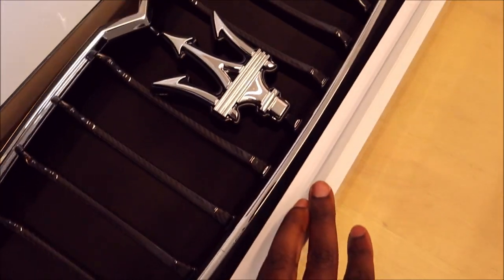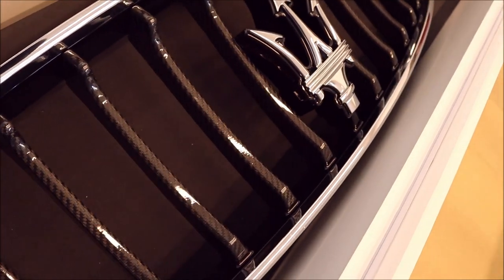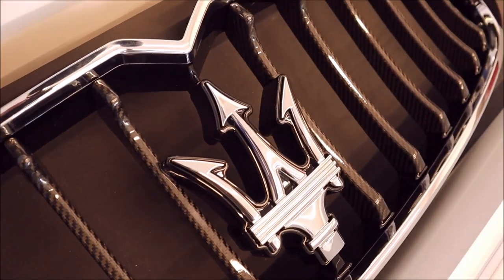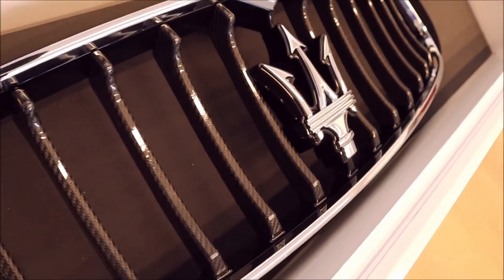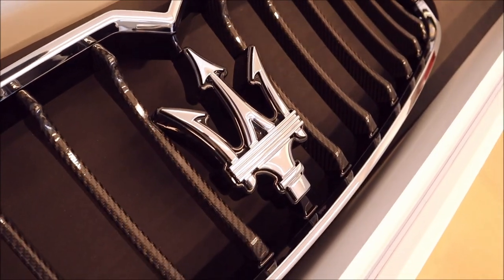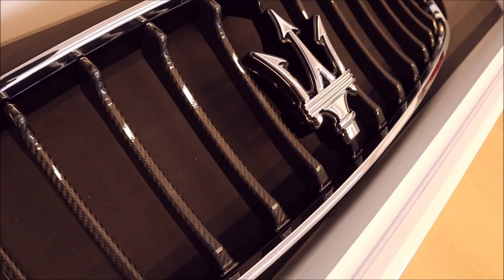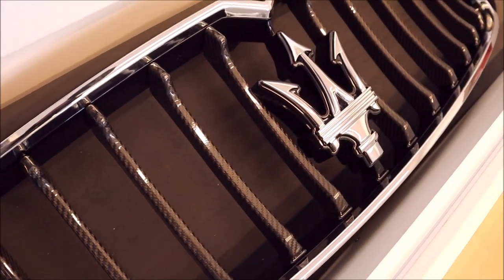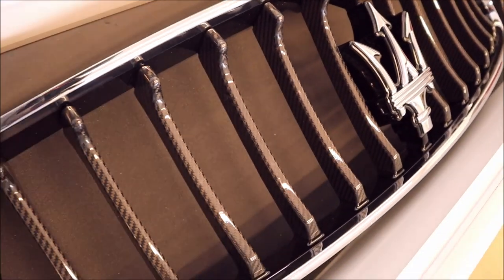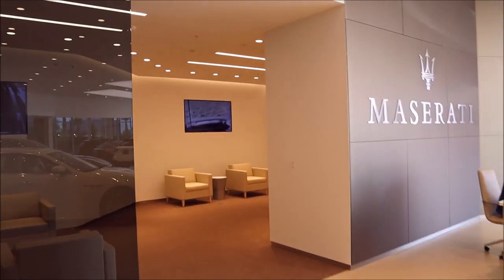You get a Maserati grille with carbon fiber blades — look at how sweet that looks. I don't think I've seen any Ghiblis or Levantes with a carbon fiber setup like this on the lot; obviously this is a very special order. That looks really cool.